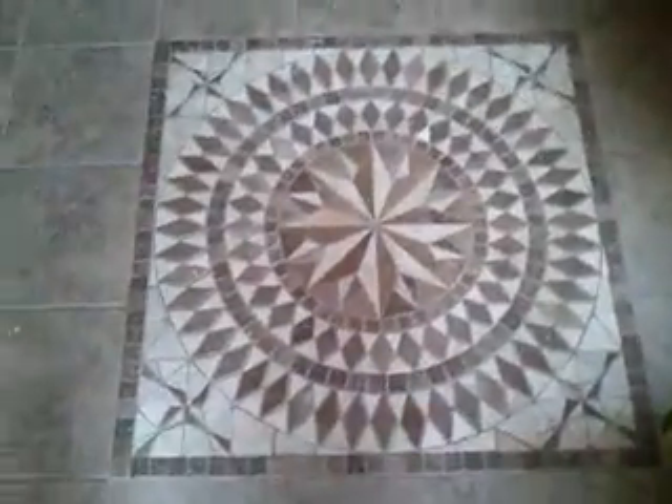This is the front room. We did some tile work. This is pretty cool — this was a surprise. No other changes in this room, just the floor.